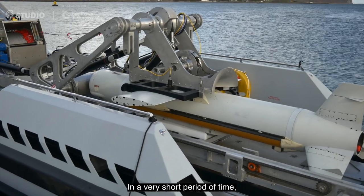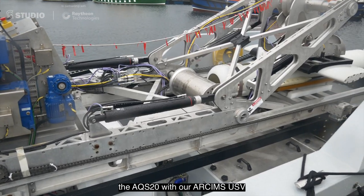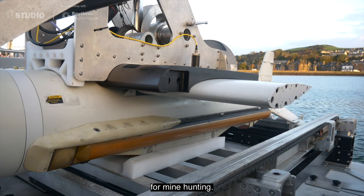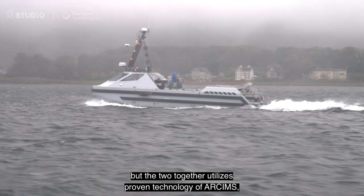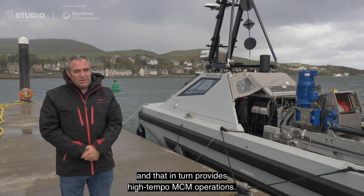In a very short period of time we've brought the two together and integrated them. The advantages of coupling the AQS-20C with our R-SIMS USV is that it provides a fully integrated MCM solution for mine hunting. It forms part of a wider MCM toolbox, and the two together utilise the proven technology of R-SIMS, providing high tempo MCM operations.